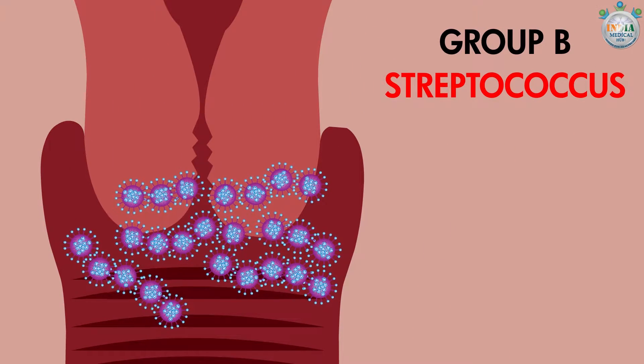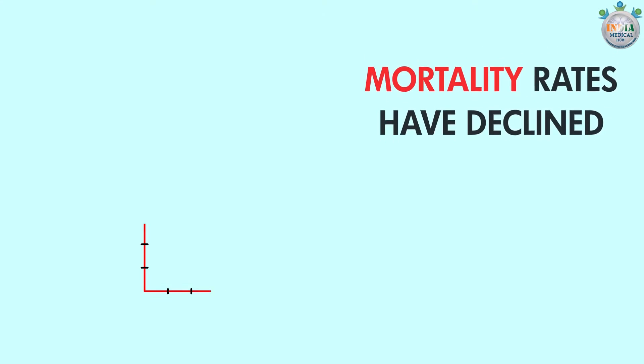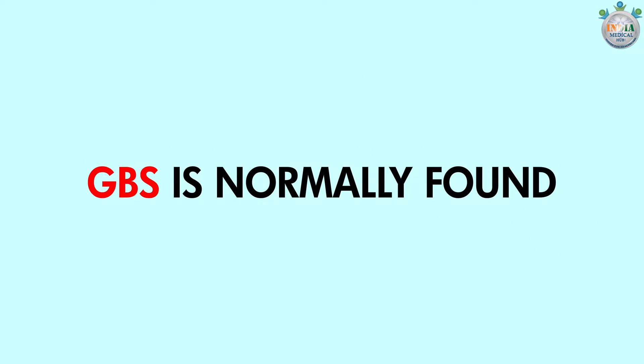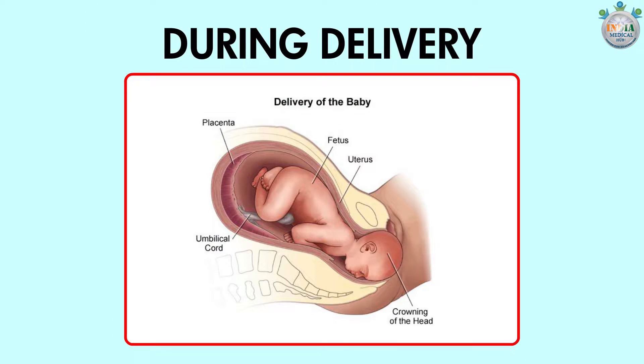Streptococcus: Group B Streptococcus or GBS is a bacteria that can cause infection and death in newborn infants. However, mortality rates have declined after the introduction of antibiotics to women exposed to the risk during labour in the 1980s. GBS is normally found in the vagina and rectum of about 25% of all healthy adult women. A mother can pass GBS to her baby during delivery.